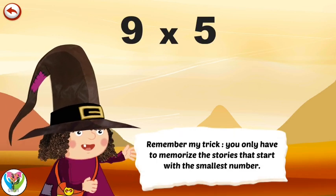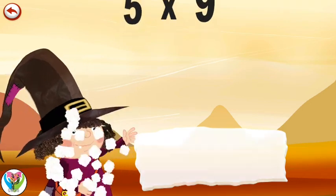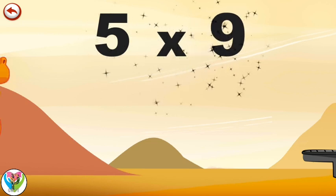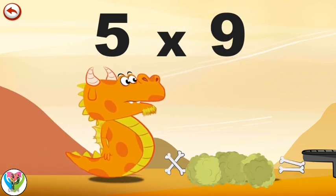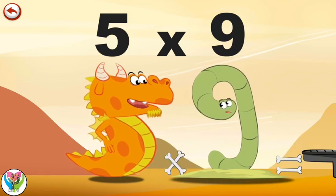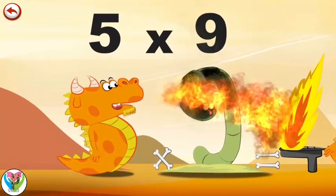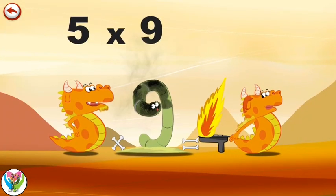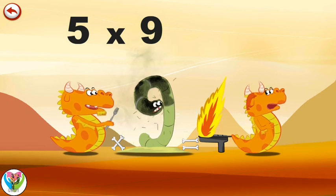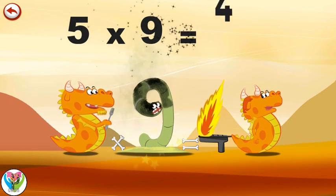Remember my trick: you only have to memorise the stories that start with the smallest number. What's the story of Five Times Nine? When Flaming Five meets Slimy Nine at dinner time, the meal is right there. He hurries to breathe out a beautiful flame to light the barbecue in the shape of a four that Mrs. Flaming Five has prepared. Dinner's ready! Five times nine is forty-five.